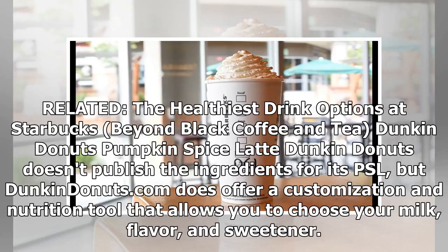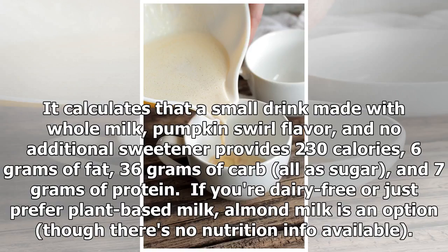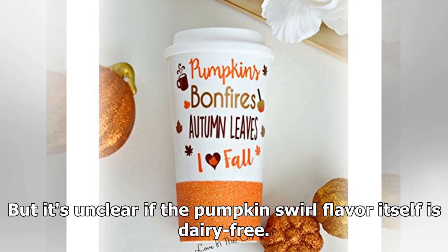Dunkin' Donuts Pumpkin Spice Latte: Dunkin' Donuts doesn't publish the ingredients for its PSL, but Dunkin' Donuts does offer a customization and nutrition tool that allows you to choose your milk, flavor, and sweetener. It calculates that a small drink made with whole milk, pumpkin swirl flavor, and no additional sweetener provides 230 calories, 6 grams of fat, 36 grams of carbs — all as sugar — and 7 grams of protein. If you're dairy-free or just prefer plant-based milk, almond milk is an option, though there's no nutrition info available, and it's unclear if the pumpkin swirl flavor itself is dairy-free.